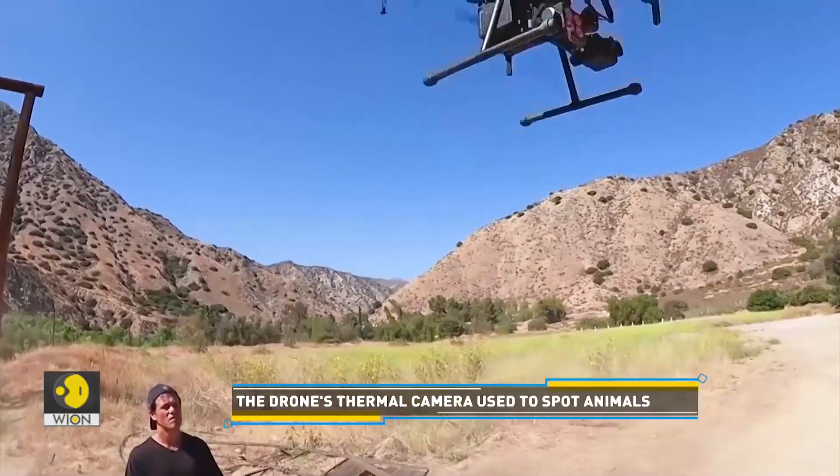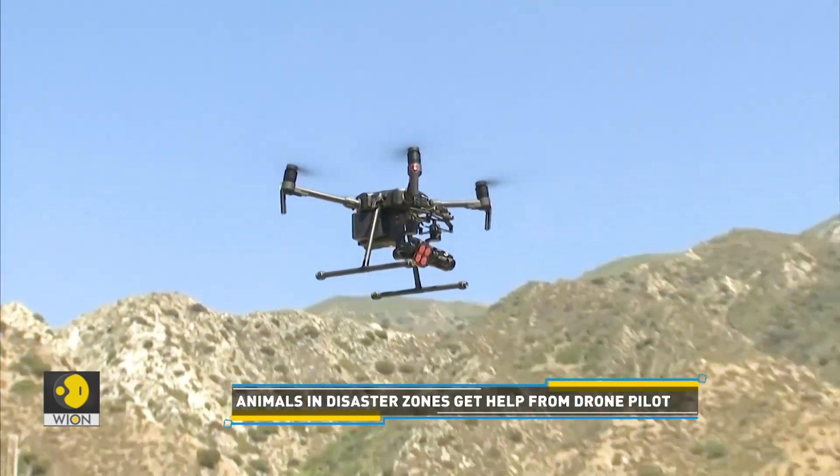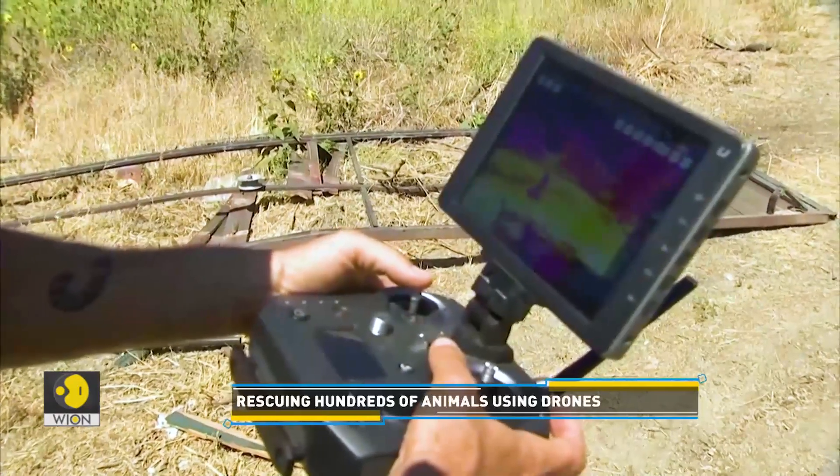The drone also has the advantage of not making too much noise, which can add to an animal's distress. Also, it's much quicker than conventional techniques at pinpointing them. Then I built a big custom drone and put a bigger infrared camera on it, along with a spotlight and a zoom lens, and just started rescuing animals all over the place.